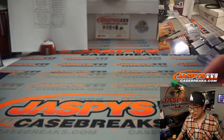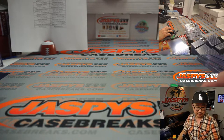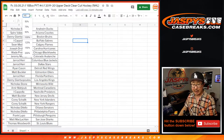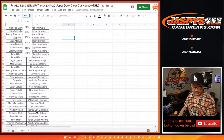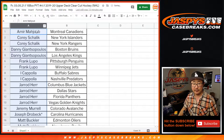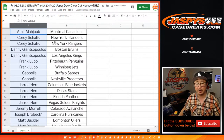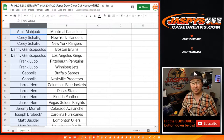And there you have it, ladies and gentlemen — that was a nice break. Let's give away a couple boxes. If you bought at least two teams, that's an entry. Four teams, two entries — so on and so forth. Basically, buy an even number of teams.